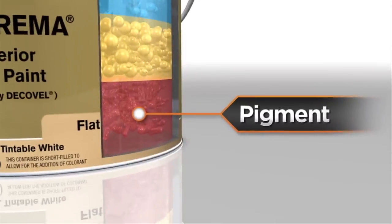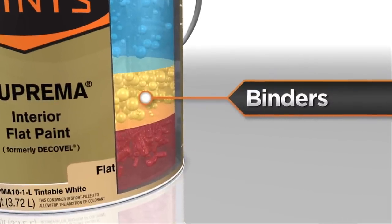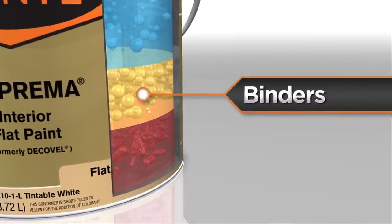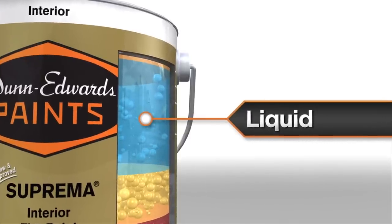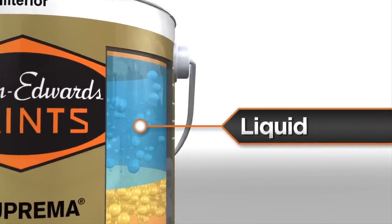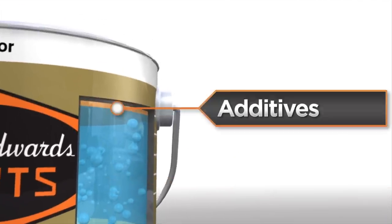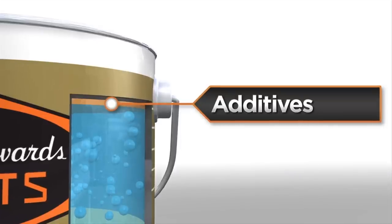Pigment provides color, coverage, and gloss control. Binders bind the pigment together and provide film integrity and adhesion to a surface. Liquid, also known as the solvent, provides desired consistency and makes it possible to apply the pigment and binders to the surface. Additives are ingredients that provide specific paint properties, such as mildew resistance and good flow and leveling.